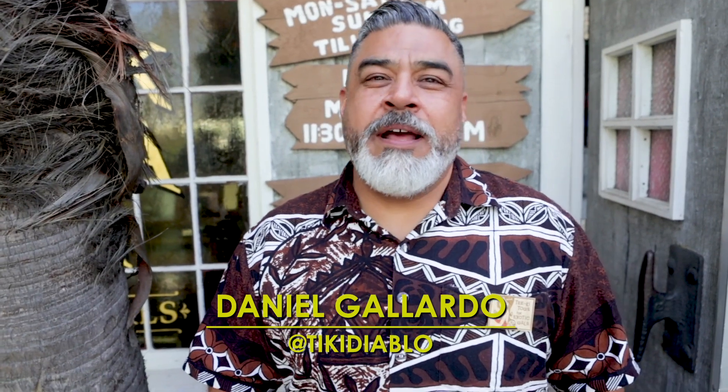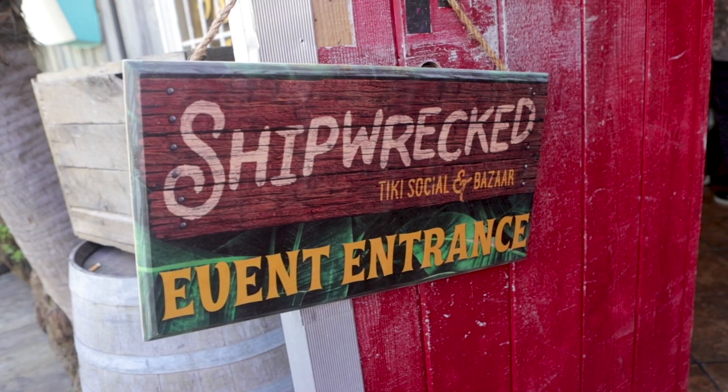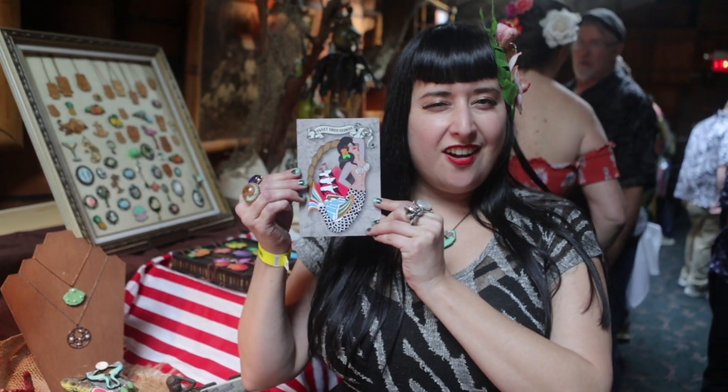I'm Daniel Gallardo and I'm known as Tiki Diablo and this is Shipwrecked at the Warehouse. Basically it's just an LA-based Tiki event to showcase local artists and of course our hidden crown jewel, the Warehouse.